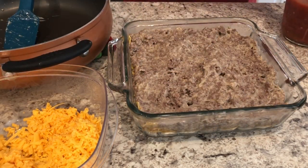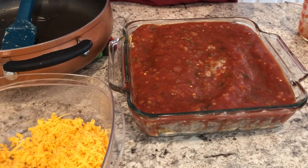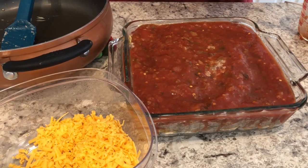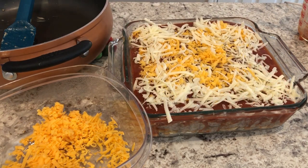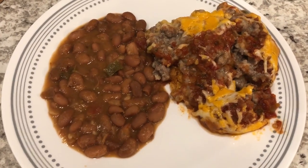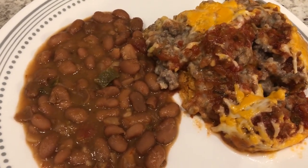On top of the ground beef mixture, you're supposed to add two cups of salsa and just spread it around. The original recipe says to top it with cheddar, but I had Monterey Jack cheese that I'd already grated and cheddar, so I'm going to use both. Once you get the cheese sprinkled on, you just bake it for about half an hour uncovered. Here's our dinner, and with it I made some charro beans with a little bit of seasoning added. So this is what we are having for dinner tonight.